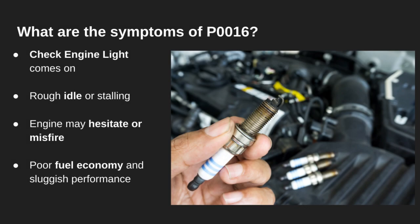P0016 can cause a mix of drivability issues. You'll almost always get a check engine light, but may also notice a rough idle, random misfires, or stalling at stops. On the road, it can feel sluggish, especially when accelerating. And because your engine timing is off, expect worse gas mileage too.